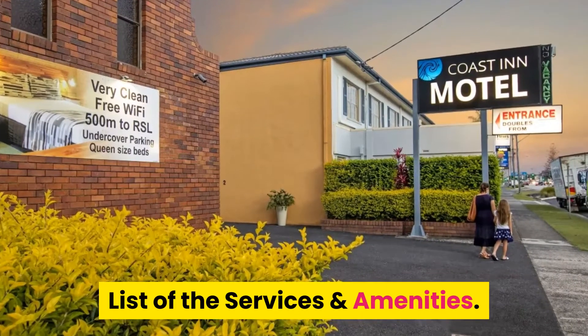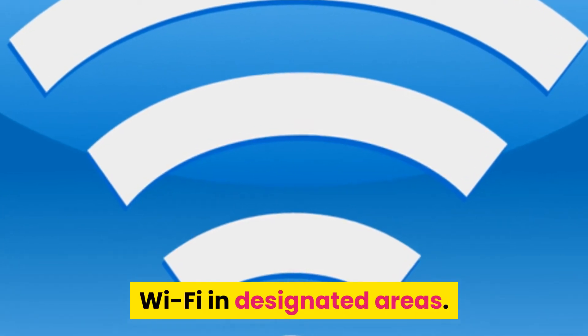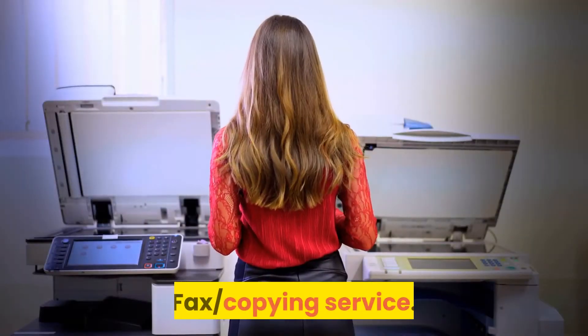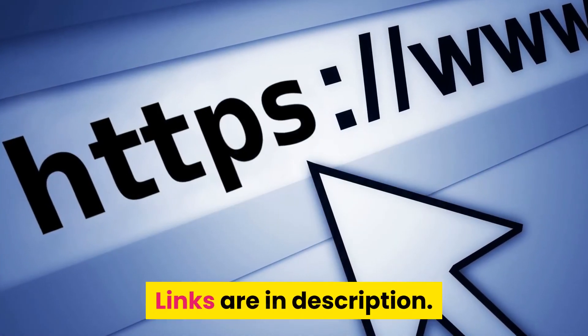List of the services and amenities: Wi-Fi in designated areas, restaurant, front desk 24 hours, luggage storage, fax and copying service, designated smoking area. Links are in description.